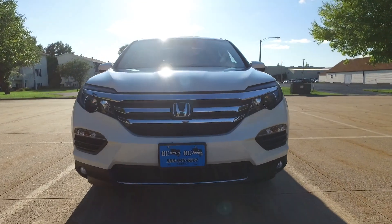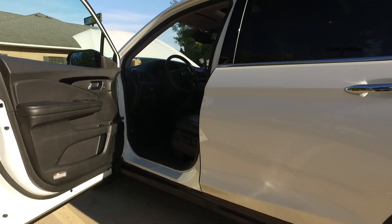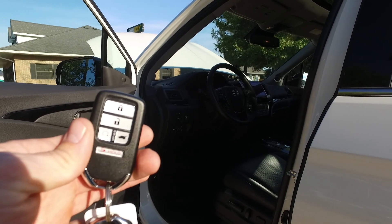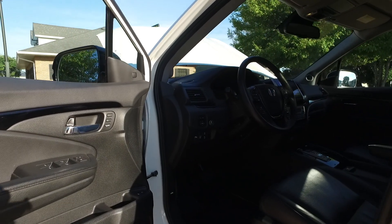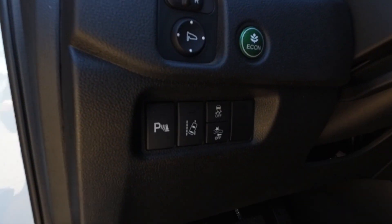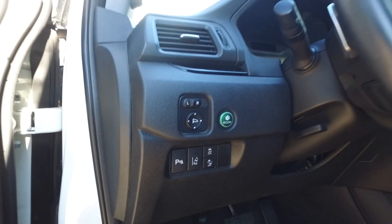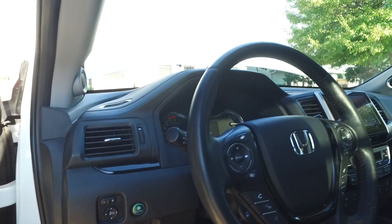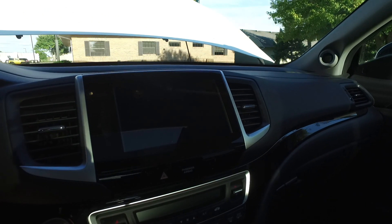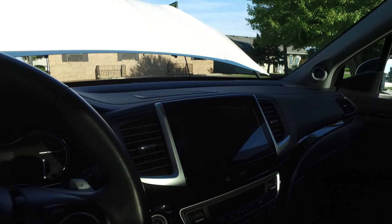Let's take a closer look at the interior. You get keyless entry, push-button start, power rear lift gate, and remote start. Full power windows, mirrors, and locks. Nice safety features too — parking sensors, lane departure warning, traction control, and a braking mitigation system. Lots of steering wheel controls and a beautiful in-dash navigation and backup camera unit.